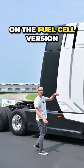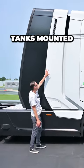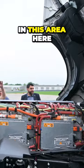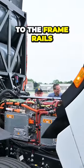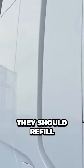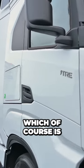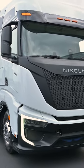Look at how much bigger it is here on the fuel cell version, and that is because they've got three of the five hydrogen tanks mounted behind the driver right in this area here. The other two are down low next to the frame rails. Altogether those should provide about 500 miles of driving range, and they should refill in just about 20 minutes, which is very comparable to a diesel powered truck.